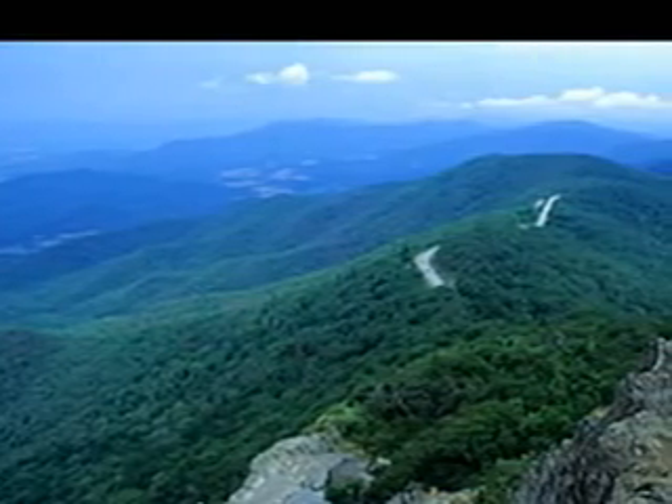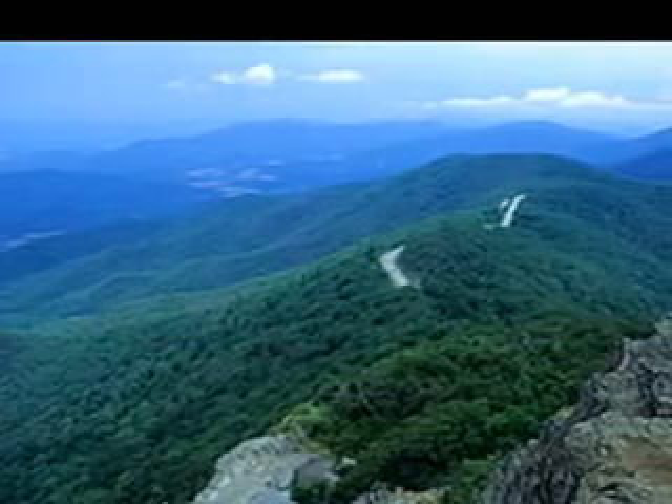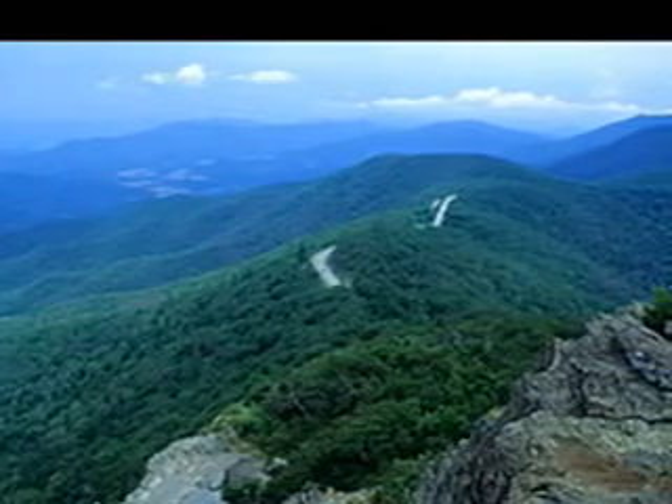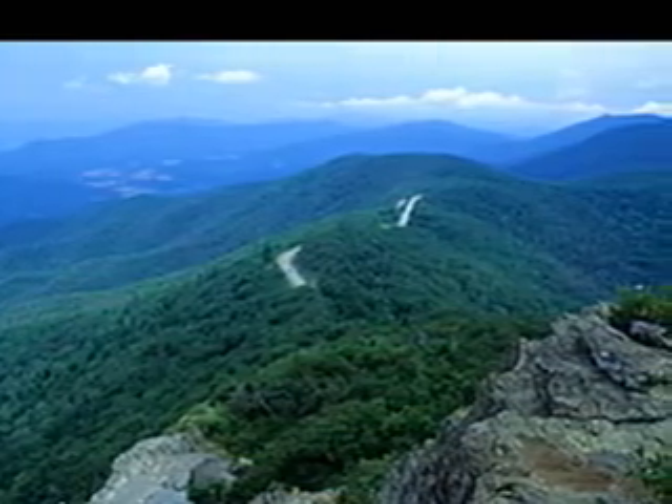Slopes facing a northerly direction get very little direct sunlight during the day. This makes the slope cool and moist with many plants that might be typical of a more northern climate.